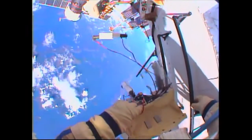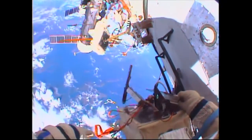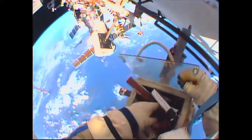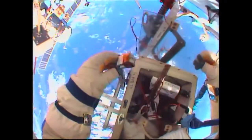Gennady Padalka and Mikhail Kornienko have installed the fasteners on the first three out of five antennas. There are a total of six of these communications antennas, one of which will be removed and replaced with a brand new one later in today's spacewalk.